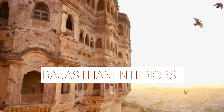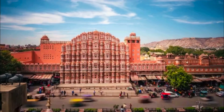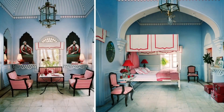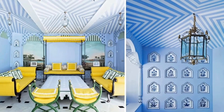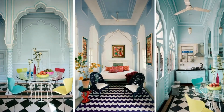Rajasthani Interior Designing Style. This style fuses the strong line of design of Hindu Rajputana with Mughal Islamic architecture. Rajasthan is famous for its vast tradition and culture.